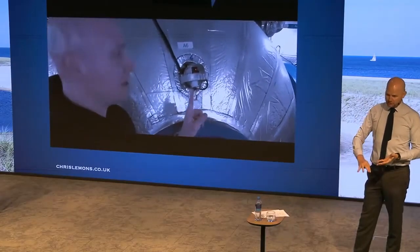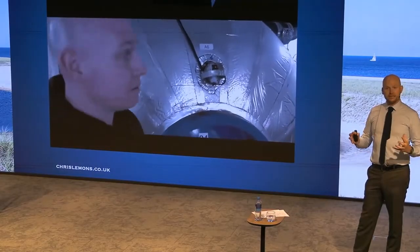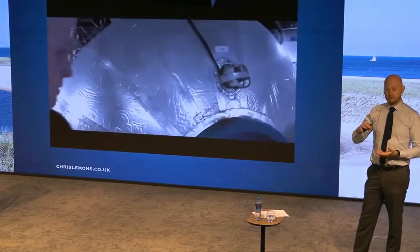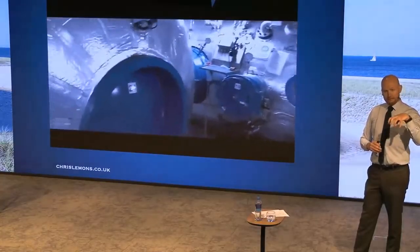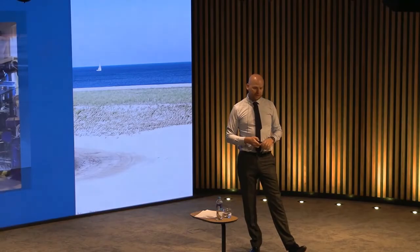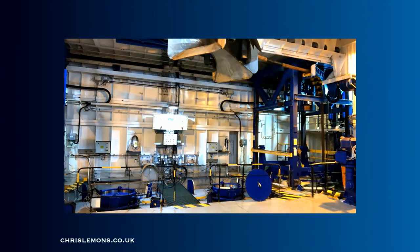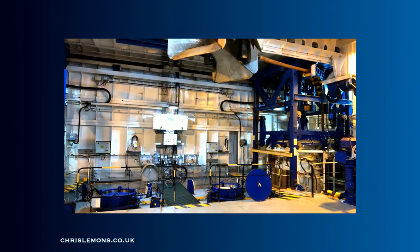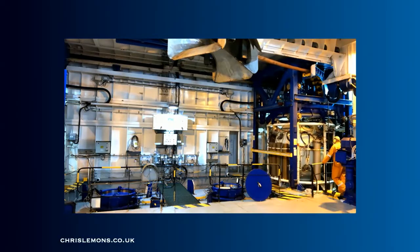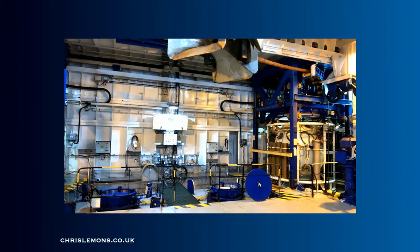We climb up into the diving bell and close the bottom door. The pressure is removed from beneath us, separating us from the system. The bell is then picked up, trollied across, and dropped down through a moon pool. This is actually the bell coming back up — you can see the blue hub in the middle, which is a passageway down to the system below. The diving bell then drops down to that 90 meters we're pressurized to.